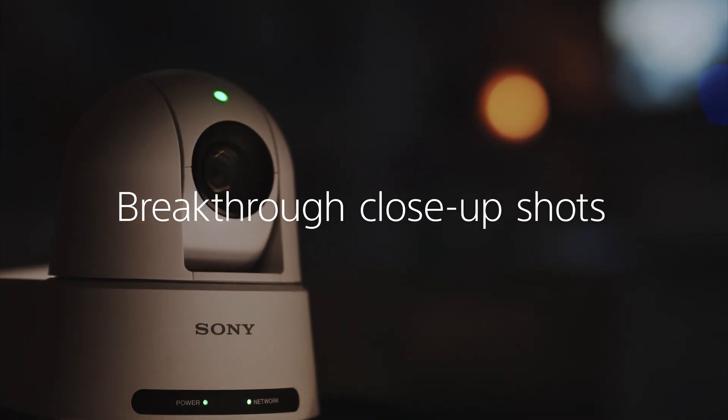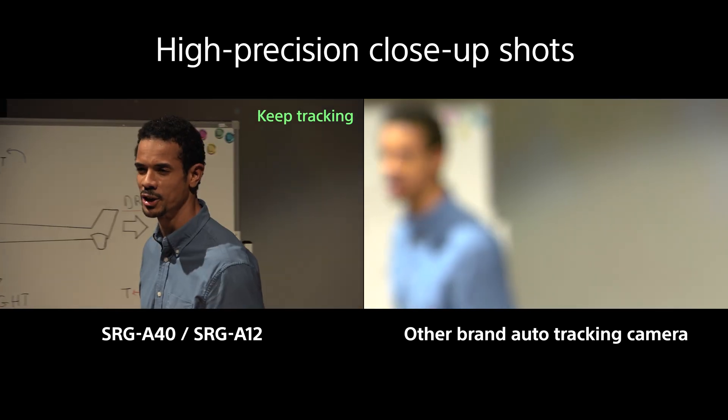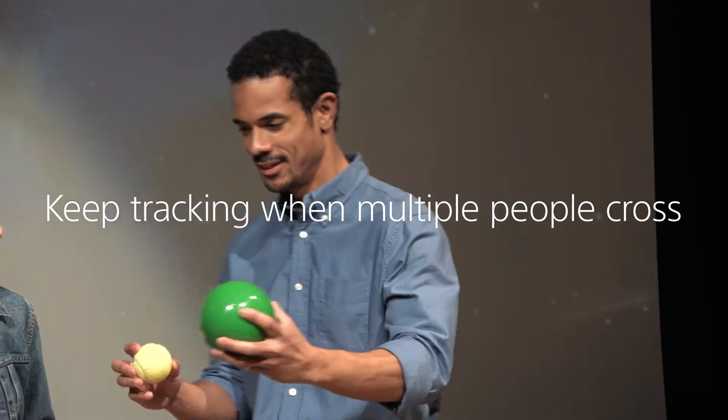Earning that paycheck. The SRGA40 and SRGA12 never miss close-up shots that conventional automatic shooting wouldn't capture. Even when people are crossing, by predicting the target's movement and detecting the color and pattern of clothing with deep learning, the camera continues tracking the subject.